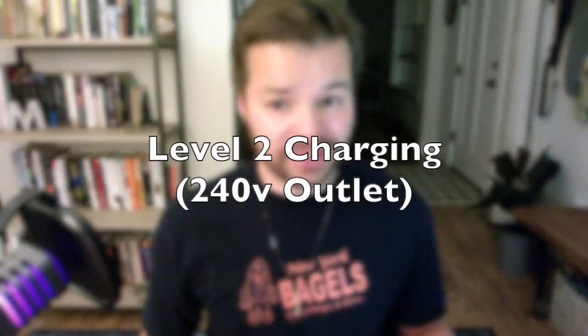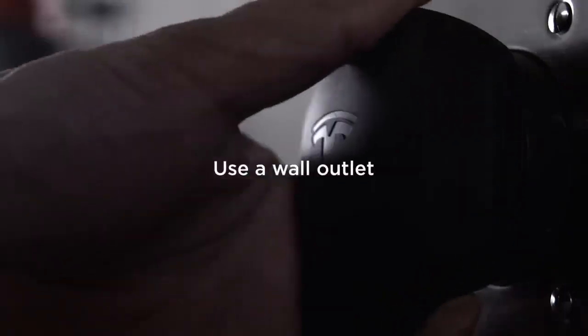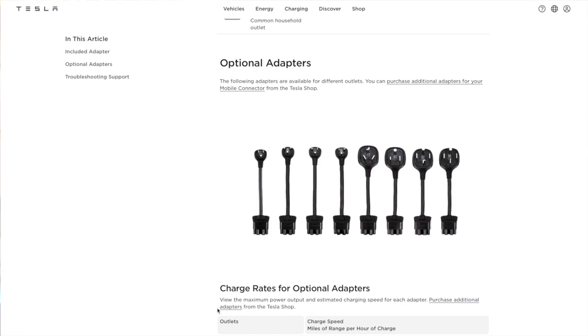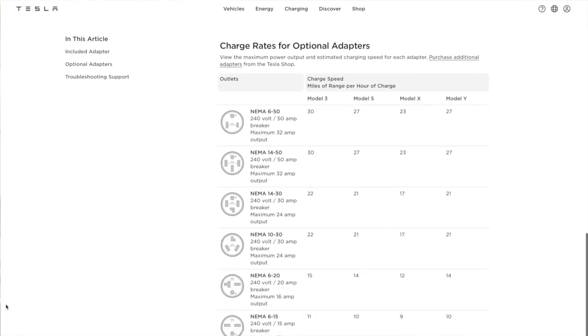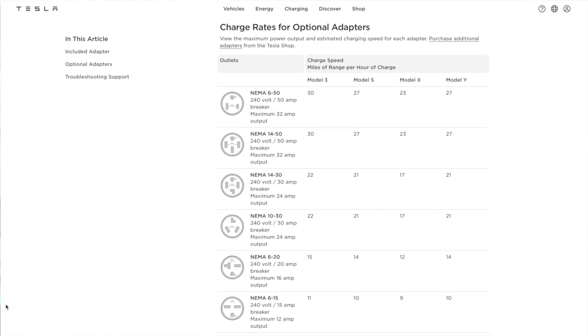The next option, and the one we actually ended up going with, was an outlet that could accept level two charging hookups from the mobile connector. For this conversation, we'll talk about the NEMA 14-50 electrical outlet specifically, though Tesla offers several other alternate hookups for the mobile connector depending on where you live and what your breaker box can handle. The NEMA 14-50 is considered level two charging and works on a 240-volt outlet, giving you about 30 miles per hour of charge — a substantial jump from the previous option.